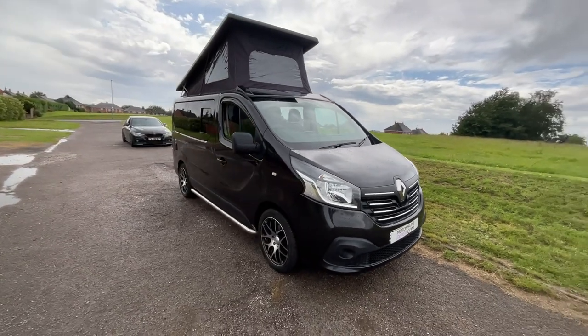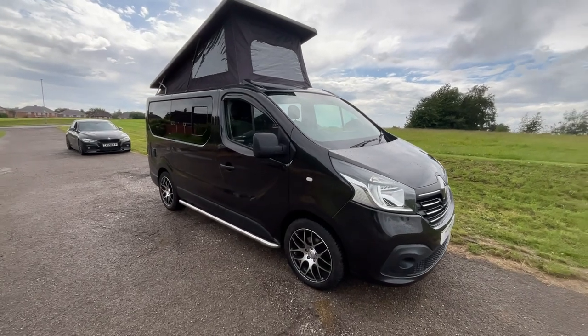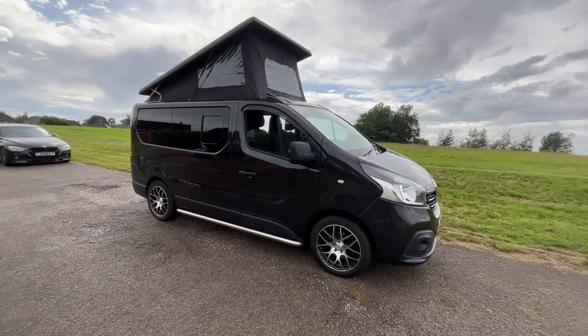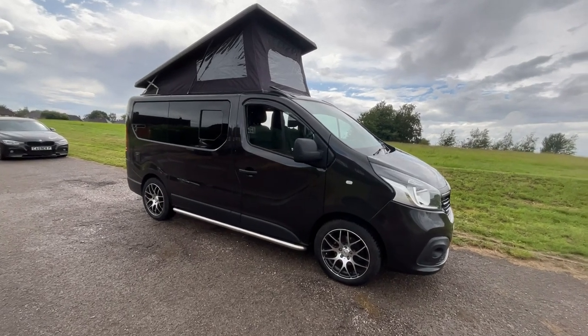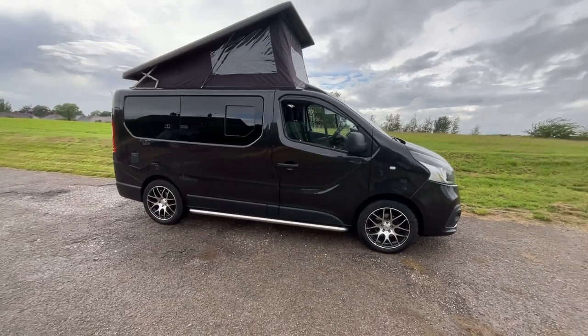It's in really good condition for its age, with a nice service history, and has also recently benefited from new tyres. It is a bit of a head turner and does stand out, particularly with the side bars and the black colour.